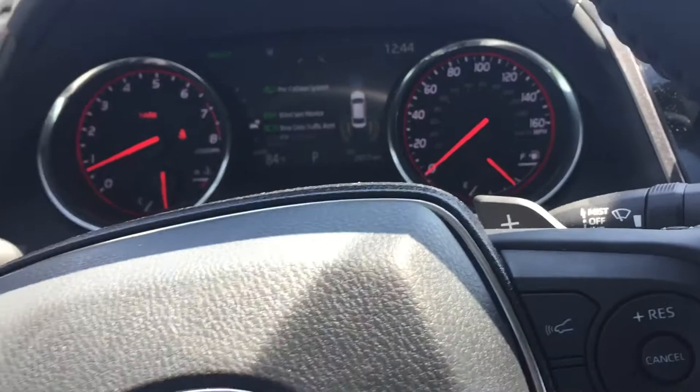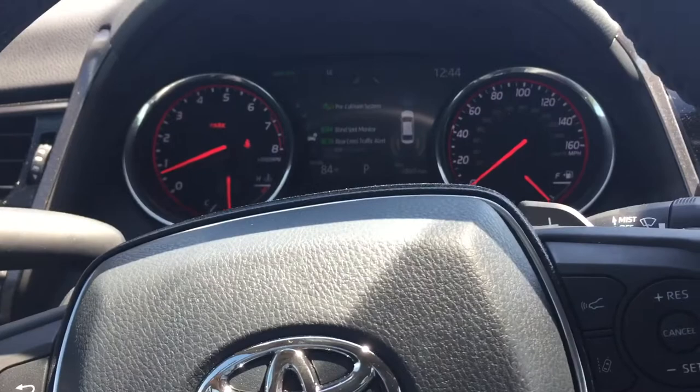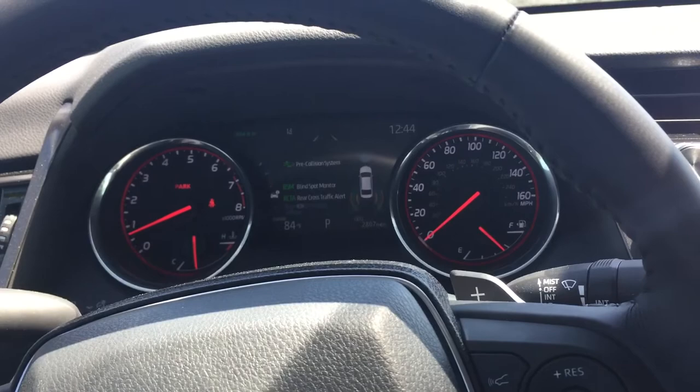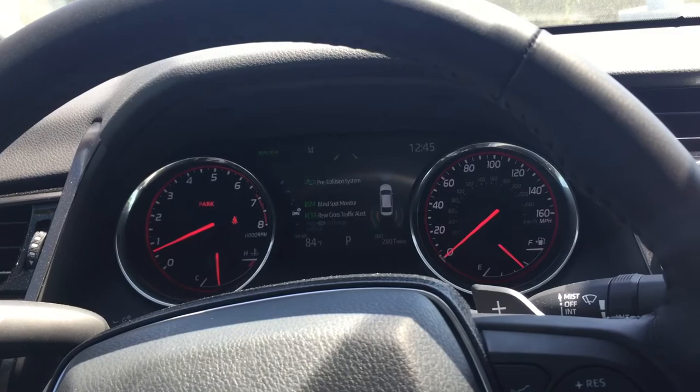This is a demo model — it has been driven by Toyota executives, so it does have about 2,800 miles on it. But it is a new car and has not been titled to anyone else, so you still get all the benefits: three-year 36,000-mile warranty, five-year 60,000-mile powertrain warranty, and the free two-year or 25,000-mile maintenance plan.